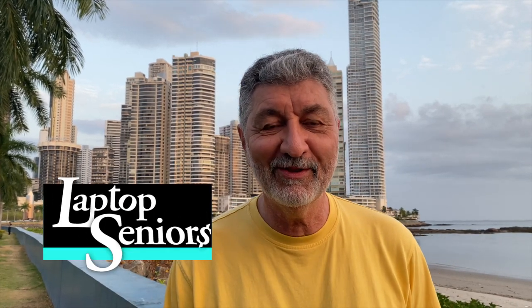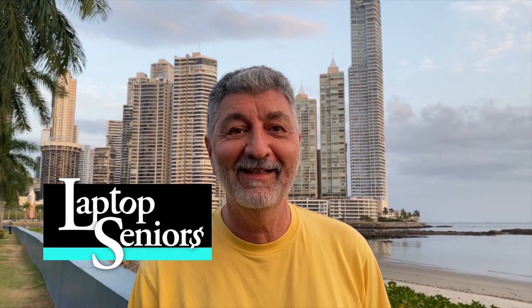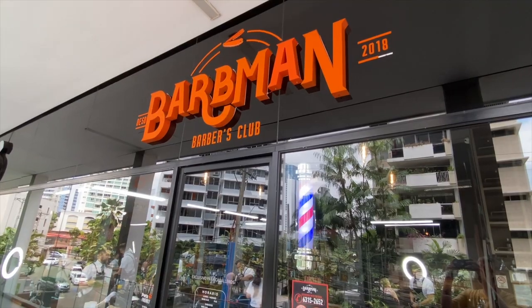Hey everybody, welcome back to Laptop Seniors. Today we're going to get a haircut — a haircut in Panama. That's something different, because ultimately if you're here, you're going to need one. This is going to be the second time at this particular place called Barb Man. I'll tell you about it and show you what it's like to get a haircut in Panama City, Panama.